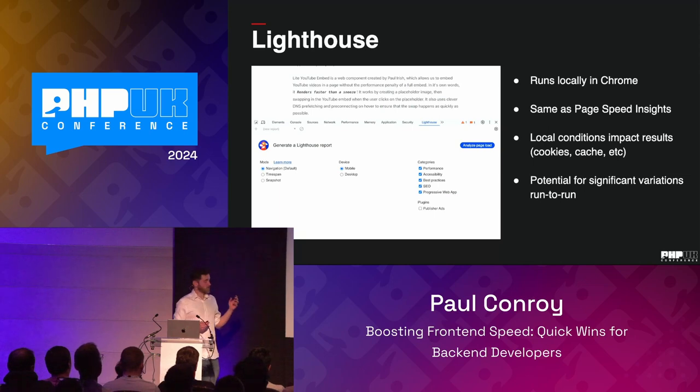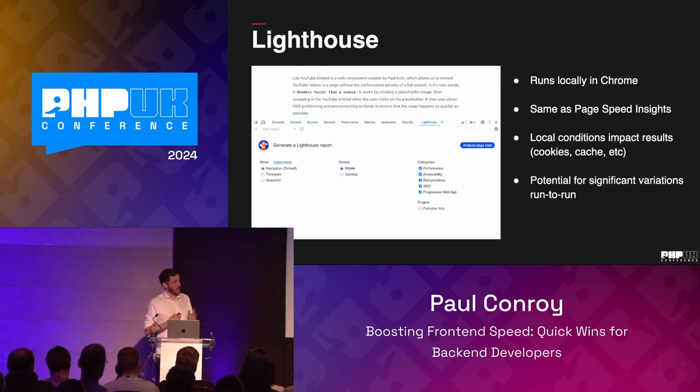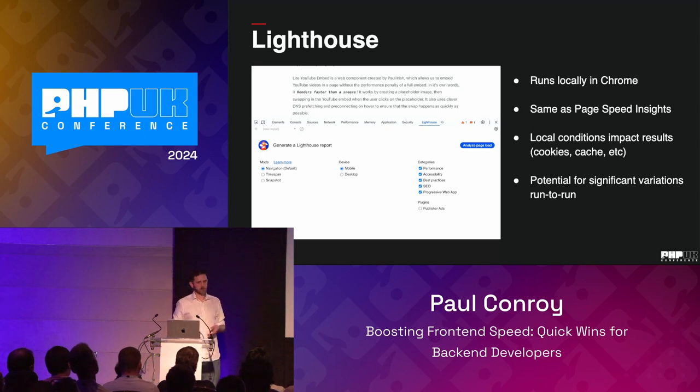What we can do instead is use Lighthouse — effectively PageSpeed Insights built into Chrome's developer tools. It runs all the same tests and metrics, which is really good when you're developing locally and want to keep getting feedback. One challenge is it can be very impacted by conditions on your machine. If Slack or some other Electron app is eating up the CPU, Chrome has less CPU available and that leads to different performance scores. There can be a lot of variation from run to run, which can be frustrating when you're getting very different scores each time.